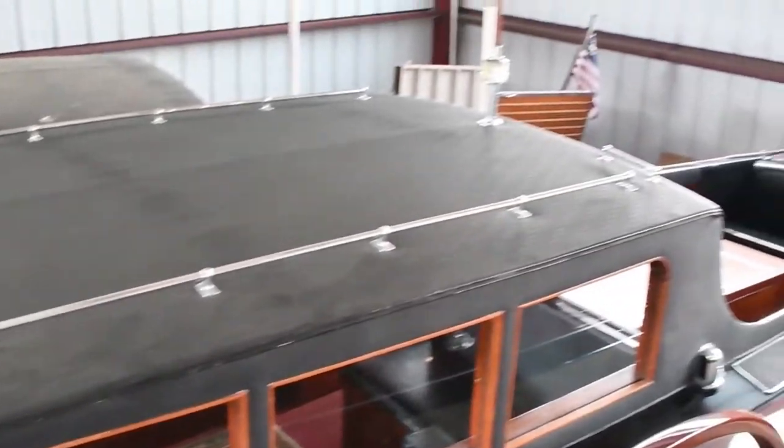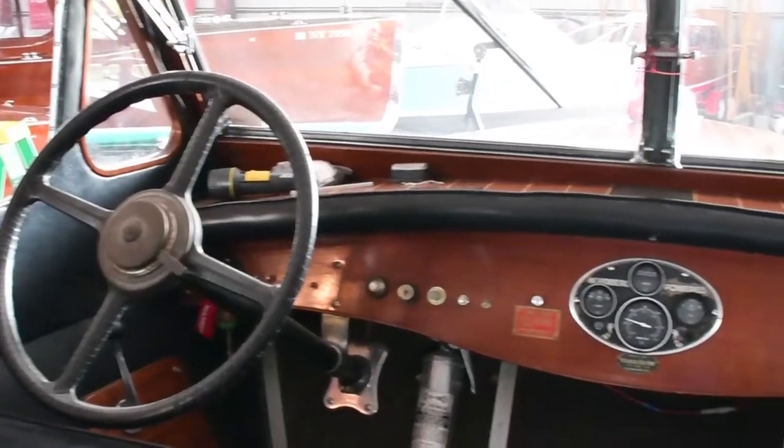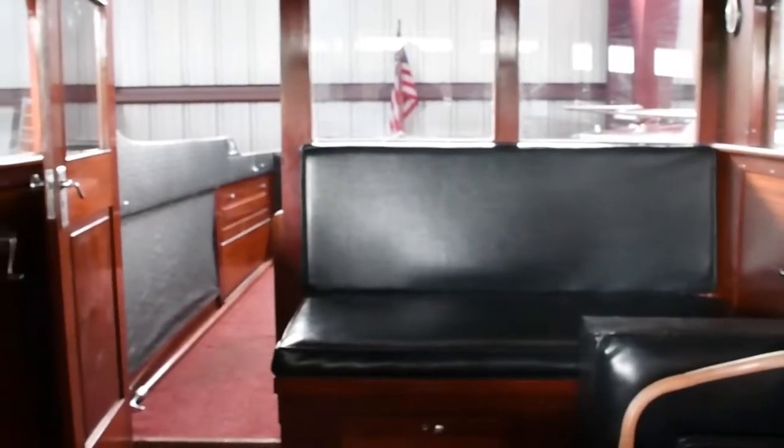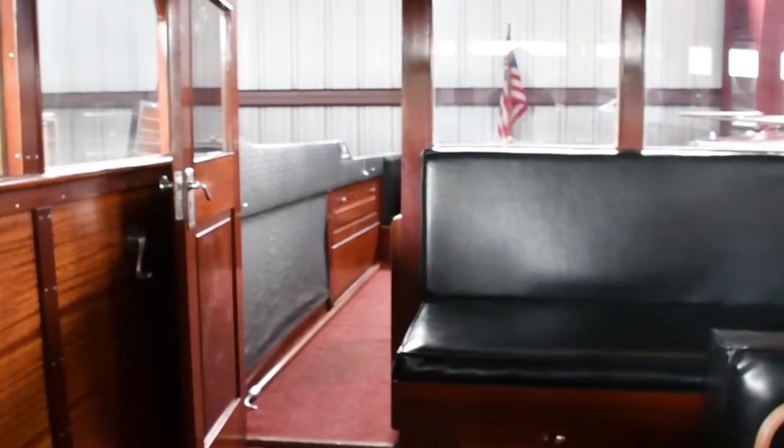It has been beautifully maintained and is ready for you and your guests to cruise across the water in total luxury. It's a must-have for any collector. The boat has been boathouse-kept all of its life.